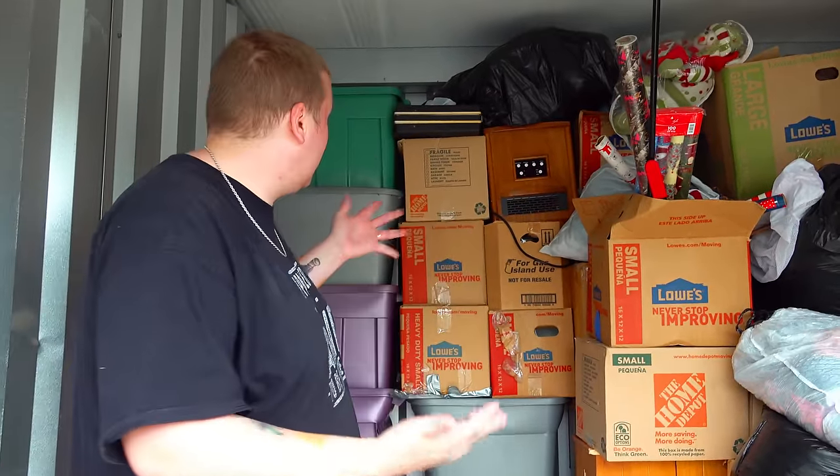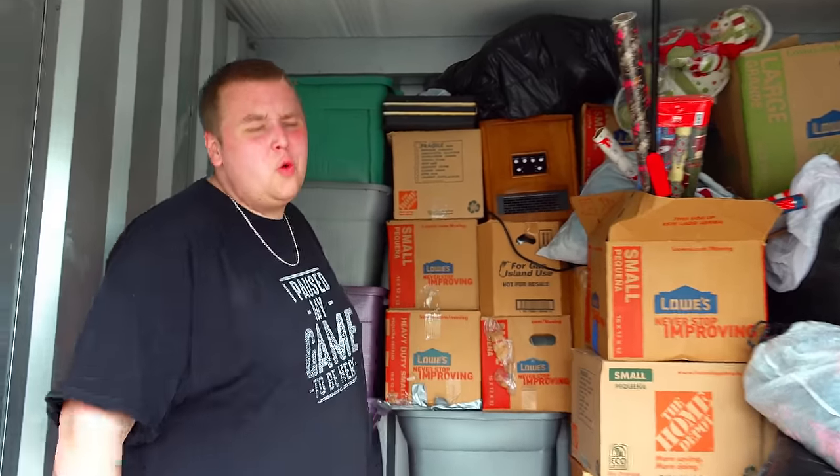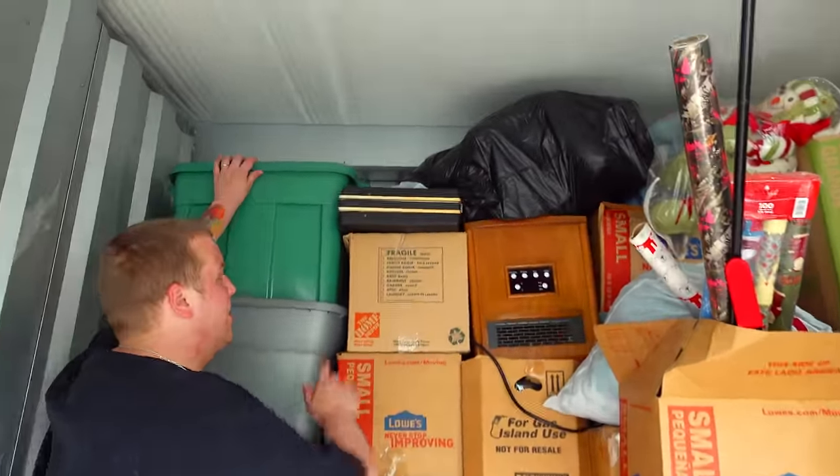I'm still thinking about that jewelry box and what could be inside. We already found gold, so there's proof there's gold in this unit. Now if that's full of gold - let's start with these totes here. Let me get this green one first.